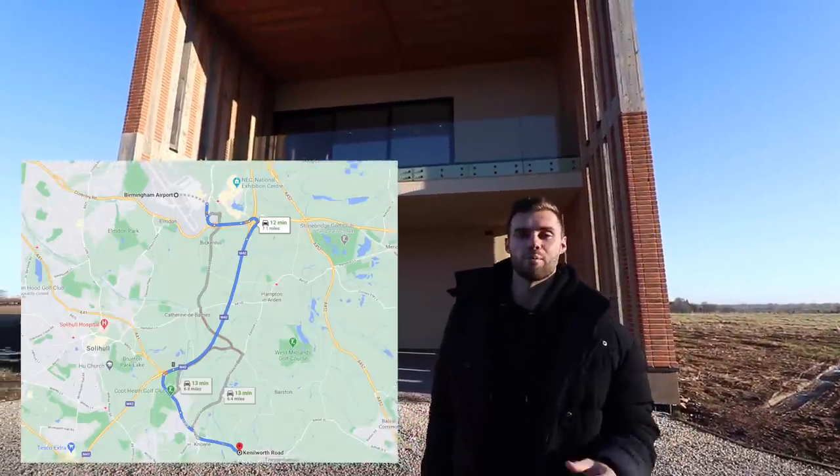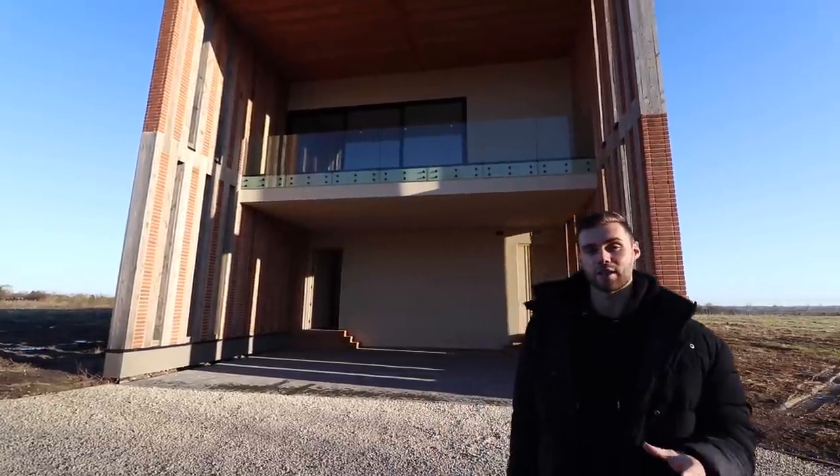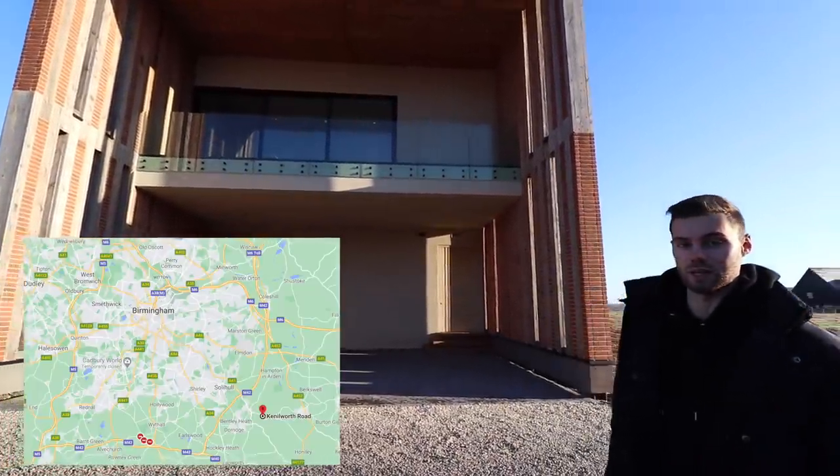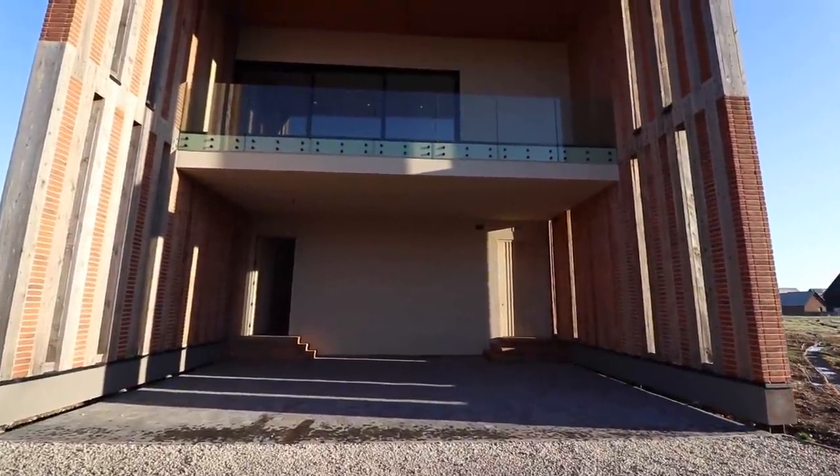Here in Knowle, we're around 15 minutes' drive from Birmingham Airport for international travel, around 75 minutes via train to London, and very close to the popular area of Solihull. Let's start this tour on the exterior — we'll take a look at the grounds, the surrounding area, and the parking.